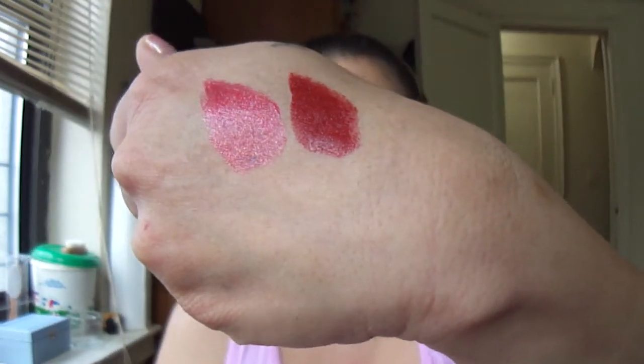First place winner gets first dibs on which lipstick and which palette. I will be adding more to it, so I'll be coming up with updates of what I'm adding on to the prizes. Because I've got more stuff. But for now, this is just to announce the giveaway.